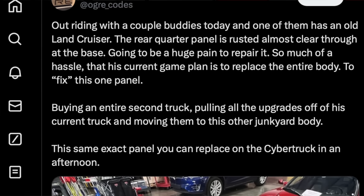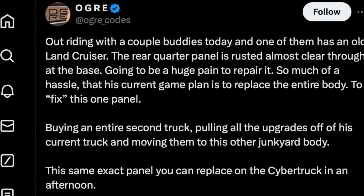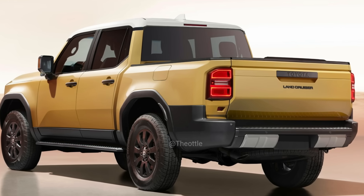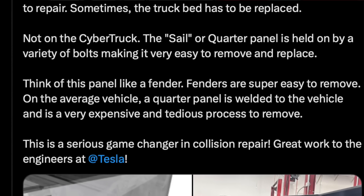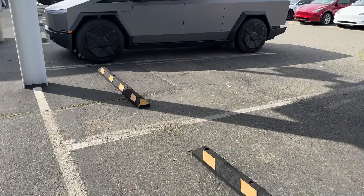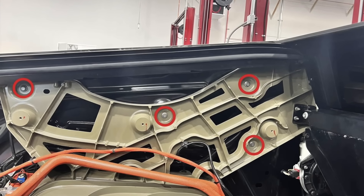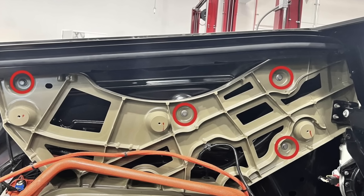Ogre Codes was bringing up how he has buddies that do off-roading, and one of them has a Land Cruiser whose rear quarter panel had completely rusted out — basically beyond repair — because these rear quarter panels can be very hard to remove and replace, and usually require removal of the bed. A lot of their friends basically decided scrapping the whole vehicle made more sense. And yet the Cybertruck, because of its sharp angular design, just uses a couple of bolts for the rear quarter panel to mount onto the frame, meaning it shouldn't be too complicated or time-consuming to replace the entire thing.